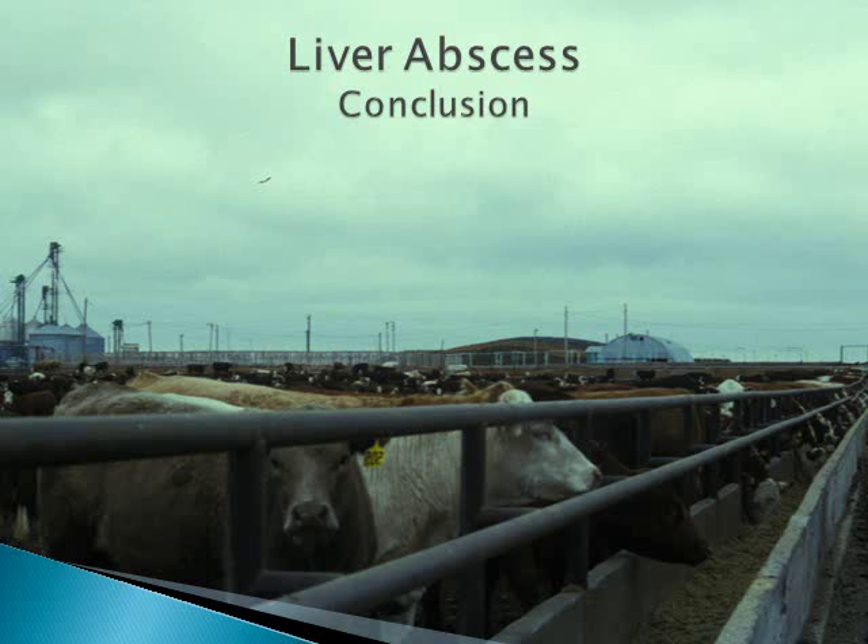Liver abscesses are a management challenge that requires a wise balance between animal performance and animal health. As with all areas required for successful cattle feeding, consistency in attention to the details of the feeding program will help achieve that balance.